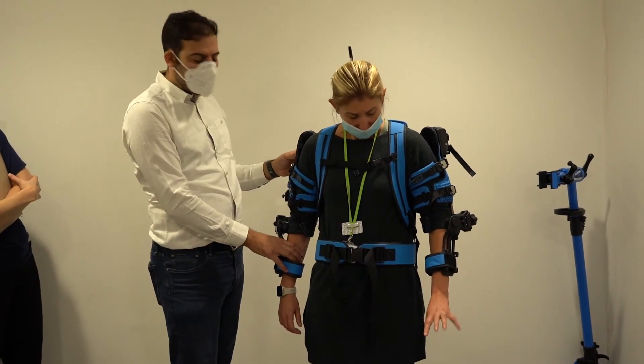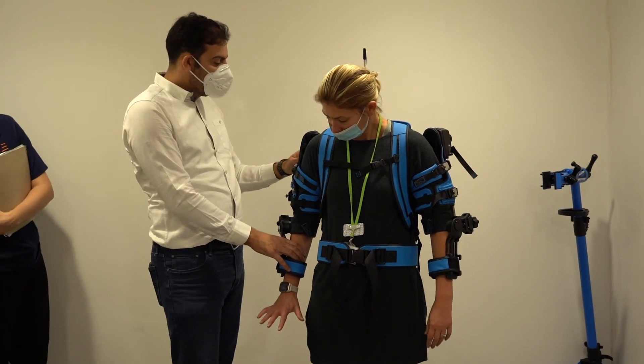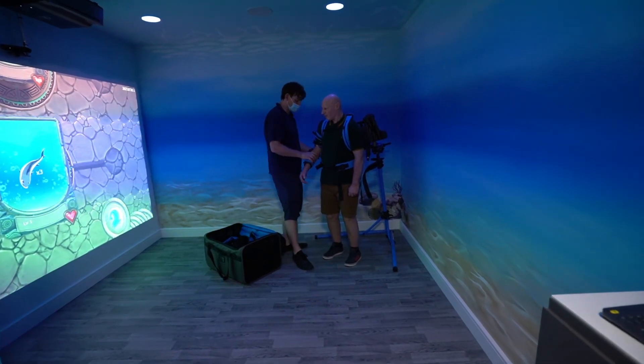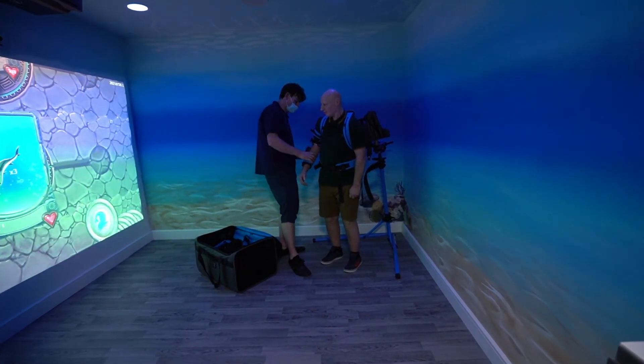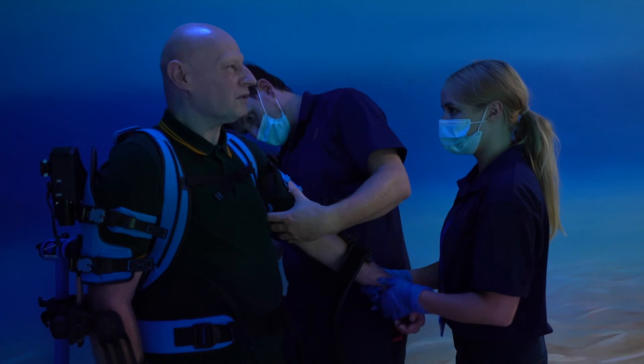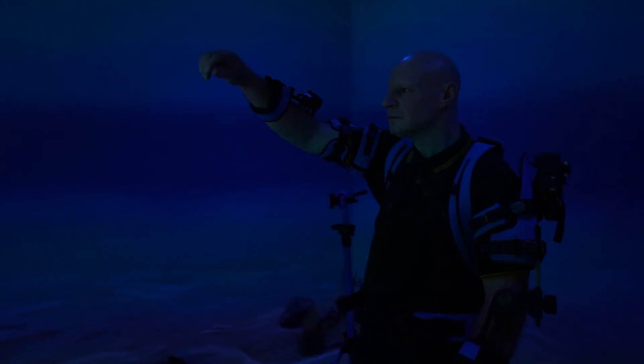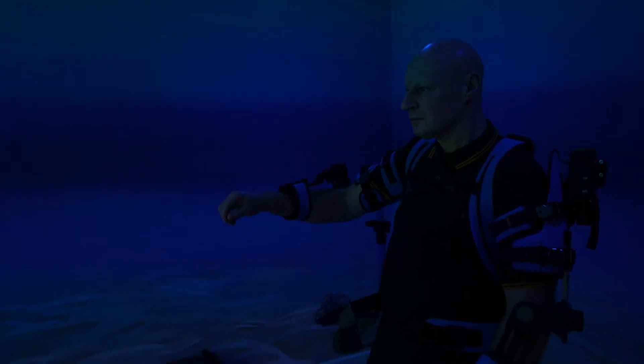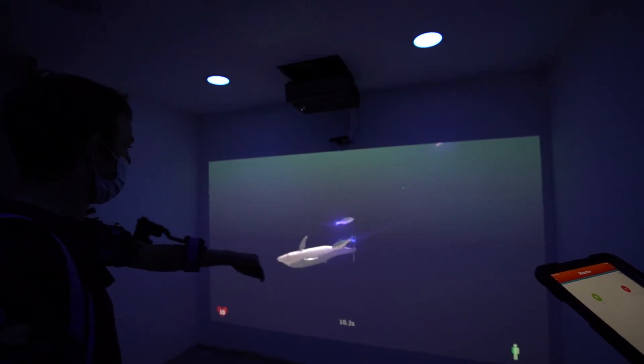Having the upper limb exoskeleton that we can use for clients provides support for them and de-weights the upper limb. So for clients who have loss of movement and loss of power following a stroke, a brain injury or spinal injury, this allows them to interact with the game in a way that otherwise wouldn't be achievable.